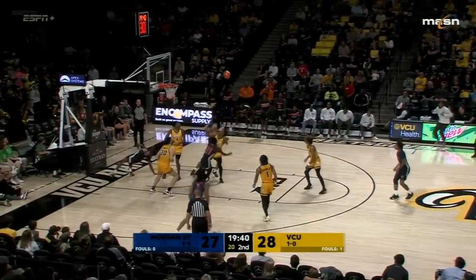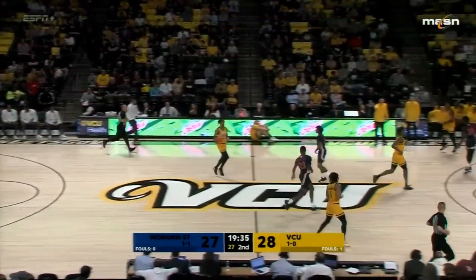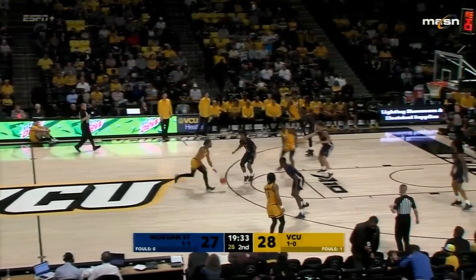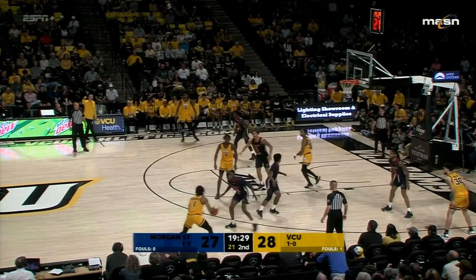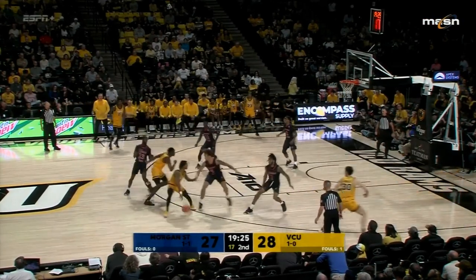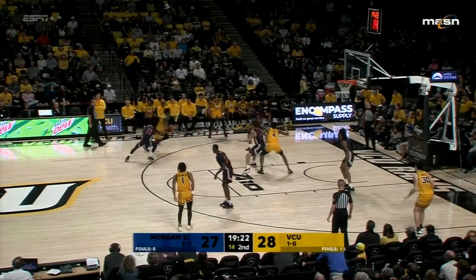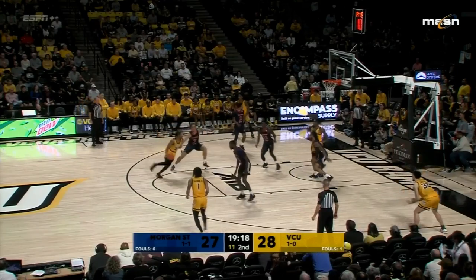Backdoor cut to McCullough who missed the slam — Namy the long rebound. That was perfect play: perfect pass, perfect cut, imperfect dunk. McCullough almost forced a tie-up on that pass. That's a good screen by Deloach. Here's Nunn with 10 to shoot — Johns for three. McCullough the rebound for Morgan State, down by one.